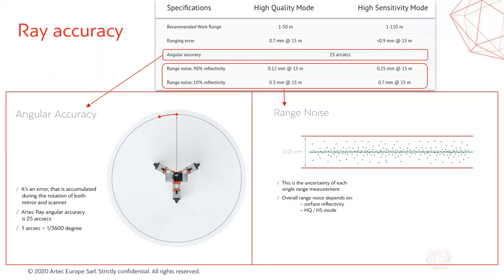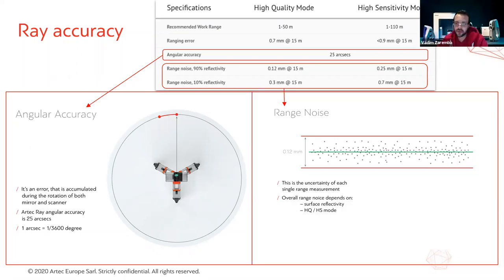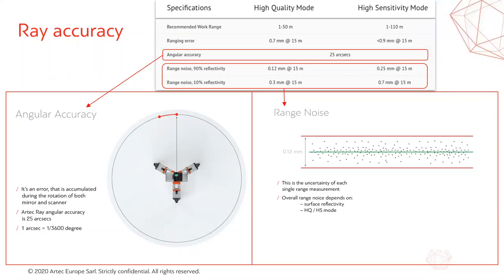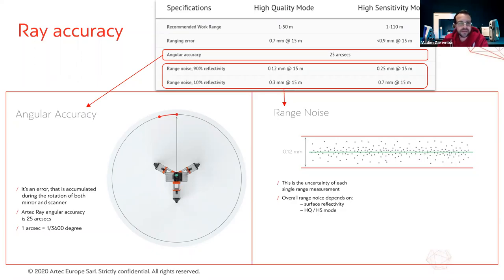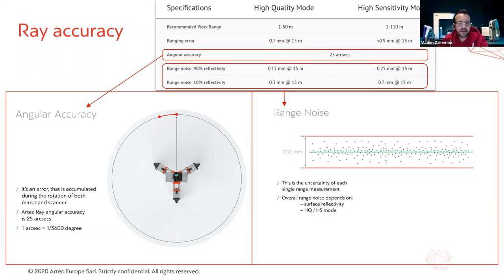The material being scanned does play an important role — white aircraft paint is a very easy surface to scan. Another advantage of scanning at close range of around 4 to 6 meters is that the resolution of the scan data will be comparable to that of our handheld Eva scanner, which is fantastic.